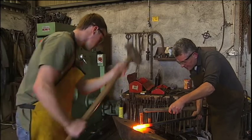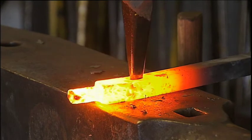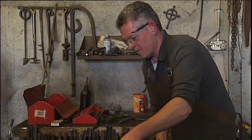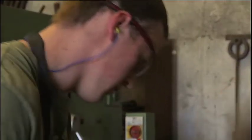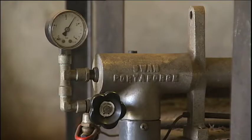Blacksmithing has made a strong comeback over the past 15, 20 years and getting better all the time, especially in England and the continent and America. And we're slowly but surely catching up — we're a bit behind the times here, but we are catching up and a lot of people are getting interested in blacksmithing.